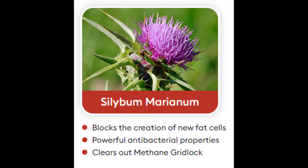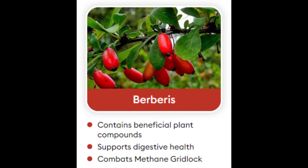Ingredient 3: Berberis. Barberry, also known as Berberis vulgaris, is a shrub that in ancient times was only found in Asia, Africa, and parts of Europe, but now can be found across the globe. The plant's berries have medicinal properties and have been used for centuries to treat digestive issues and skin infections.